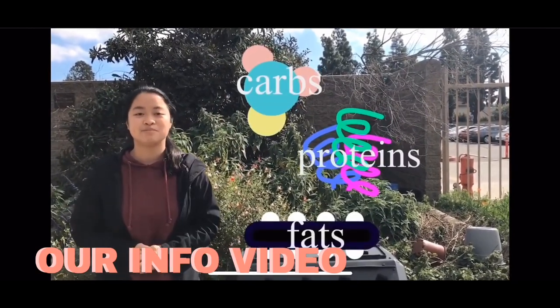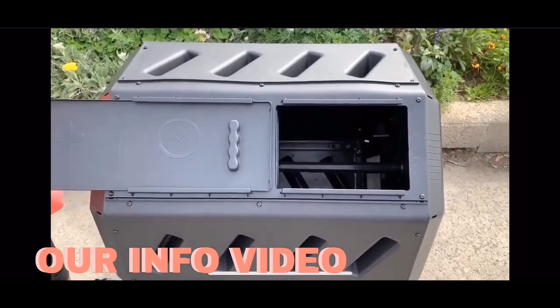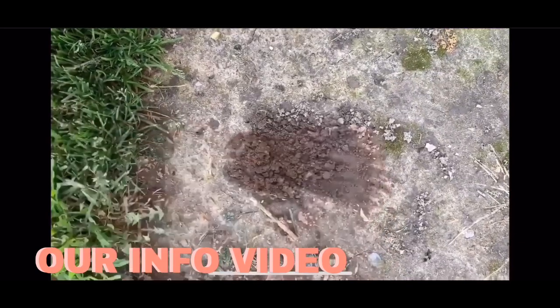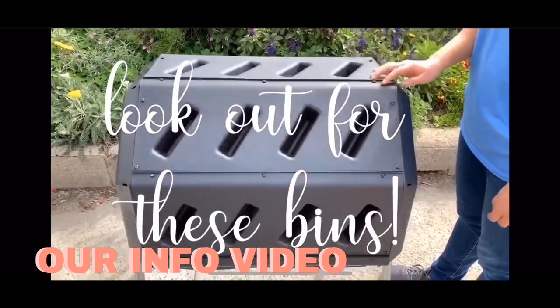We made an informational video for our school's science department to show students and to inform students on the process of composting. The video included details on what can and cannot go into a compost and what makes up an ideal compost.